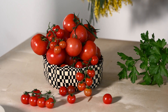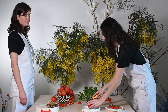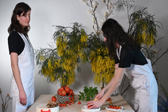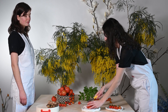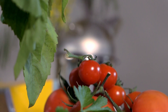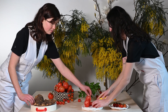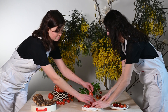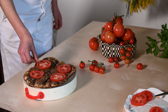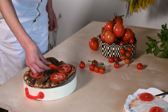Tomatoes are not pollinated by honey bees — they require buzz pollinators. The pollen in some flowers, like tomatoes and potatoes, needs to be shaken free and honey bees can't do this. The bees that do this are called buzz pollinators. In plants that require buzz pollination, the anthers are tubular and the pollen is more or less inside that tube, and as such honey bees cannot gather it.